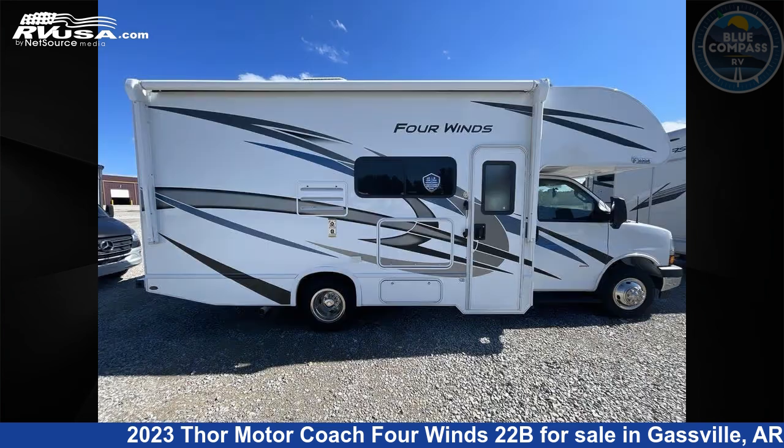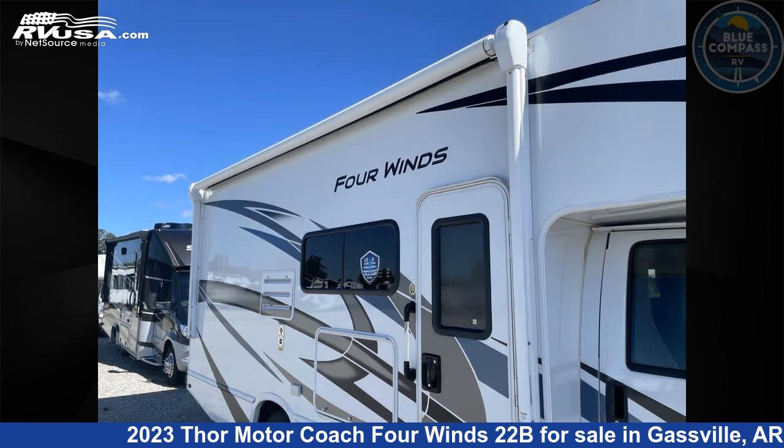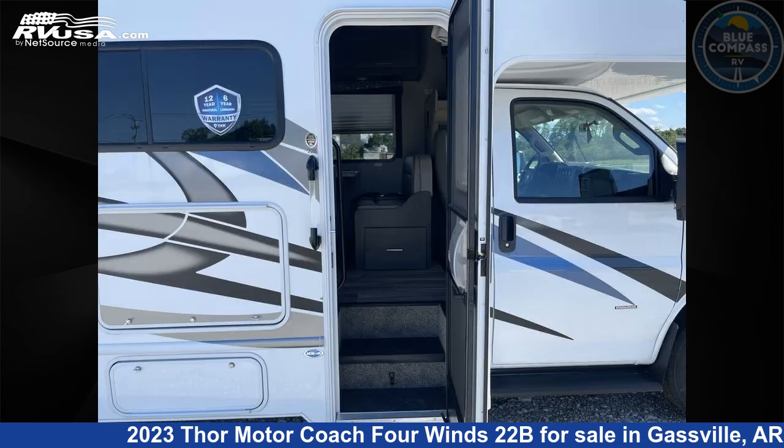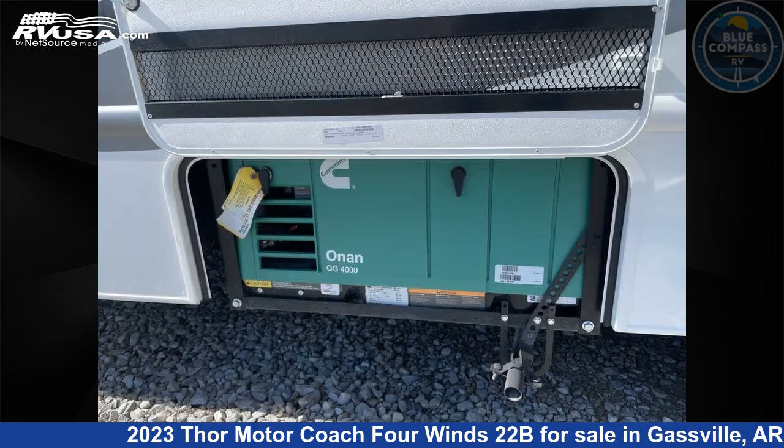This new Thor Motor Coach is 24 feet 0 inches in length and features sleeps 5, slide-out, and 40 gallons freshwater capacity. The floor plan layout of this Class C features bunk over cab and outdoor entertainment. This 2023 Thor Motor Coach 4 Wins 22B is built on a Chevrolet chassis.